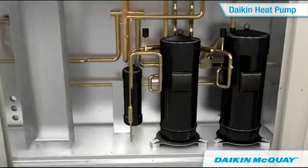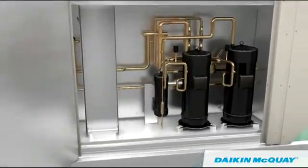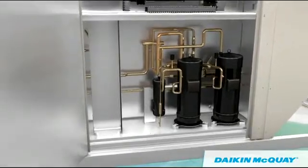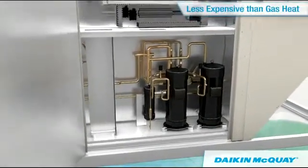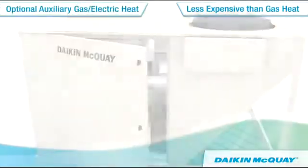Daikin heat pump technology allows you to enjoy the same modulating compressor benefits during the heating season with operation down to zero degrees ambient. And for colder climates, auxiliary gas or electric heat is available.